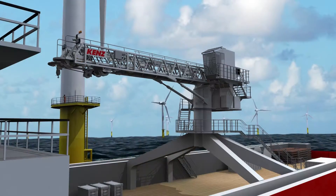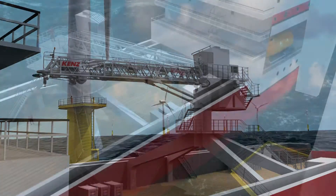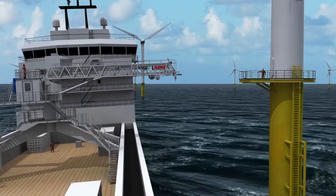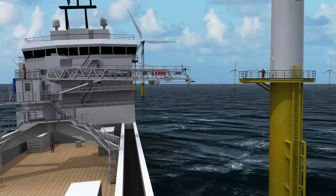The Gangway is installed at a so-called X-Wing Foundation to keep maximum deck space. When the Gangway is slewed towards the platform, Active Motion Compensation is activated to ensure that the tip of the Gangway is kept in a fixed position.